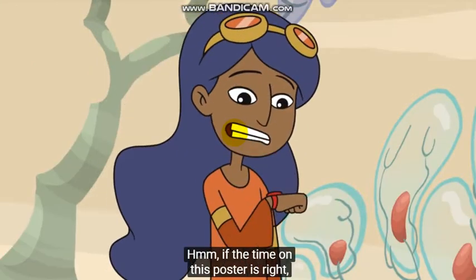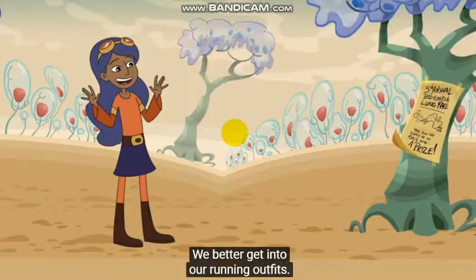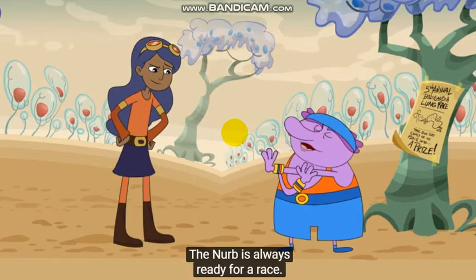If the time on this poster is right, the race is about to start any minute. Yikes, we'd better get into our running outfits. A Nurb is always ready for a race.